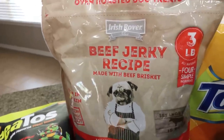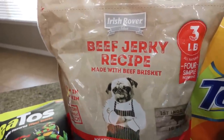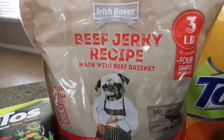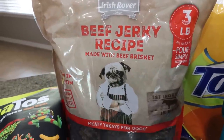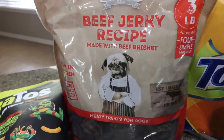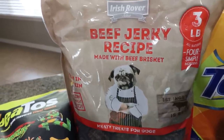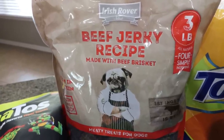I also picked up dog treats. They didn't have the best selection — a lot of bones and things — but I was really looking for treats. These are from the brand Irish Rover, the beef jerky recipe treats. I've bought these before and my dogs really like them. I think next week when Lola goes to chemo, I'll hit Trader Joe's and grab some more dog treats there.